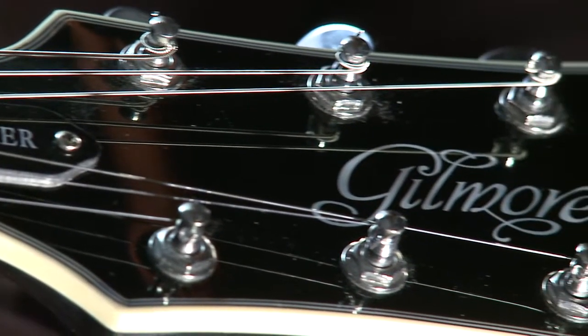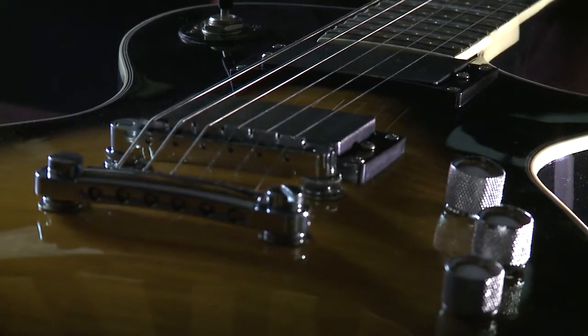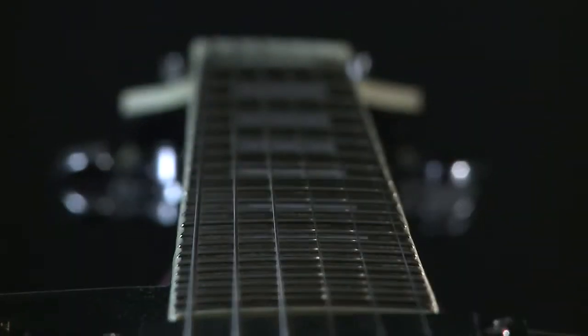The Gilmore brand is Australian owned and Australian designed. We were looking around for a guitar that was just a good quality guitar but affordable for the masses, and we couldn't find what we wanted, so we went and designed our own.